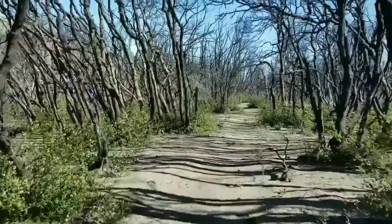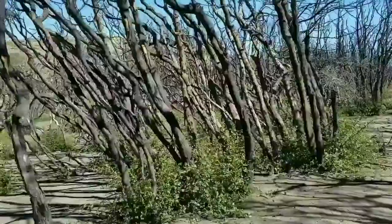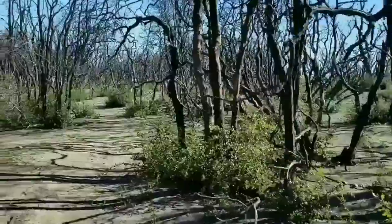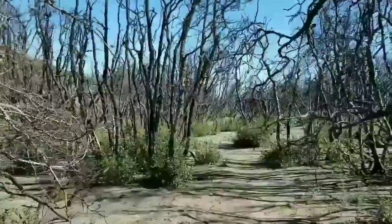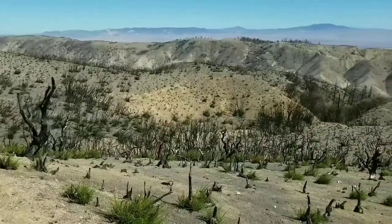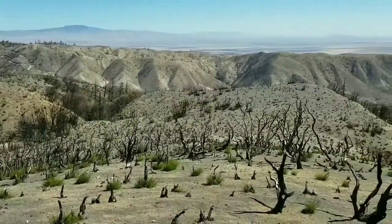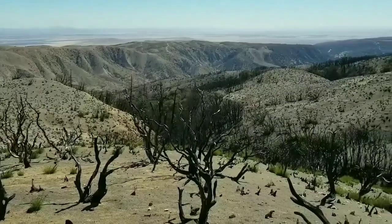Wow, this one's pretty eerie — it's just like this as far as you can see. The view is so incredible and I can see so far, but at the same time up close it's nothing but just burned stuff.